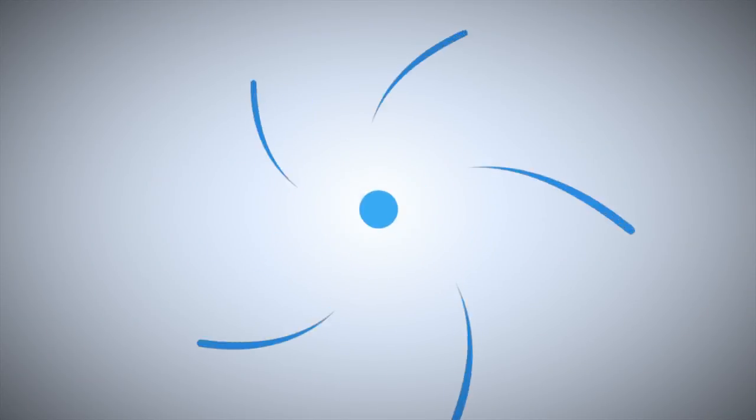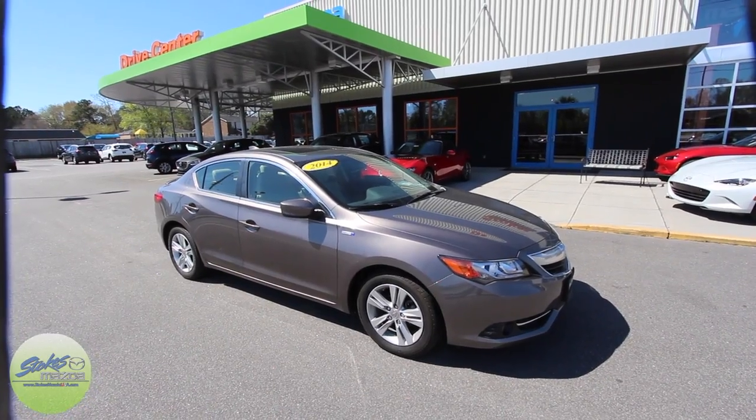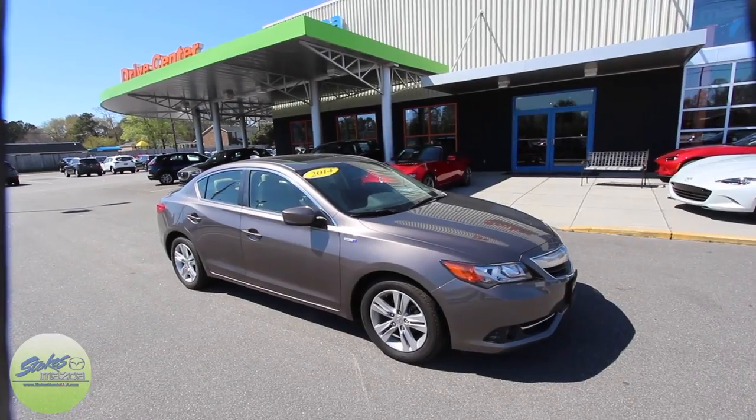Looking for the dealer who's going to give you more — Stokes Mazda Superstore. What's up everybody? Welcome to Stokes Mazda on Ashley Foster Road in North Charleston.